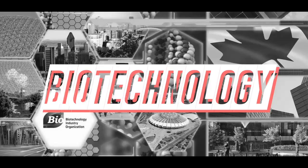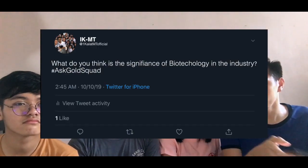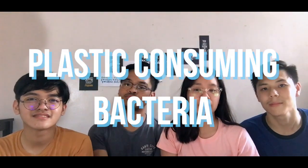We hope that Bobby is satisfied with that answer. Before we end, let's entertain this last question from @onekalatempty_official: What do you think is the significance of biotechnology in industry? Biotechnology has greatly improved different sectors of our society. For example, in the medical industry, diagnosis of disease used to take weeks, but because of advancements in biotechnology, diagnosing illnesses now takes only a few minutes. Also, through biotechnological methods, plastic-consuming bacteria have been developed!